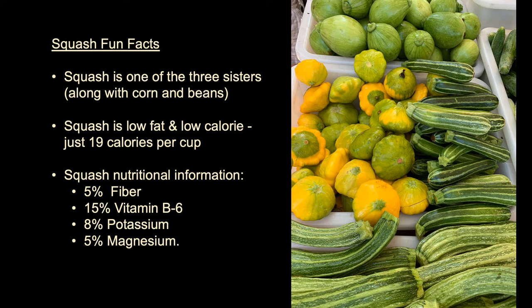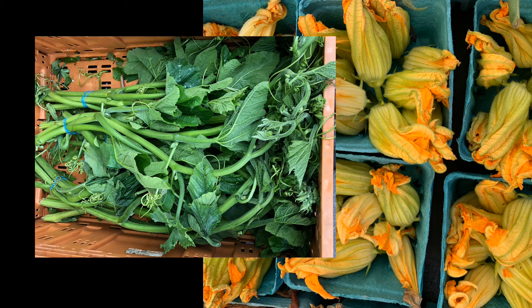Summer squash is super healthy too. It's low fat and low calorie with just 19 calories per cup. It's also got fiber, vitamin B6, potassium, and magnesium. But don't limit yourself to the fruit of this plant — in green markets across New York City, you can buy squash blossoms, leaves, and stems, all of which are edible and delicious, and enjoyed by cultural cuisines around the world, from Mexico to Italy to Korea and many more.